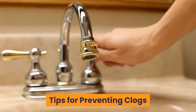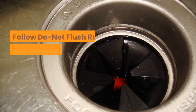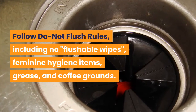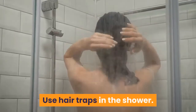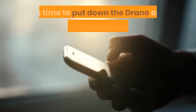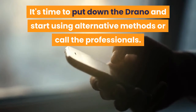Tips for preventing clogs. The best way to avoid using Drano is to prevent clogs in the first place. Follow do-not-flush rules including no flushable wipes, feminine hygiene items, grease, and coffee grounds. Use hair traps in the shower. While a quick fix is tempting, taking care of your septic system is more important. It's time to put down the Drano and start using alternative methods or call the professionals.